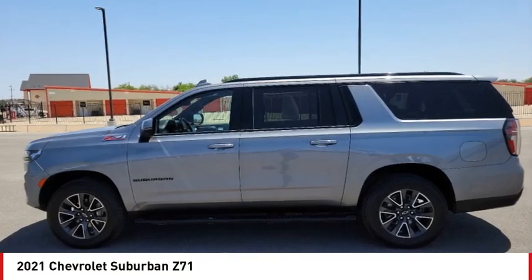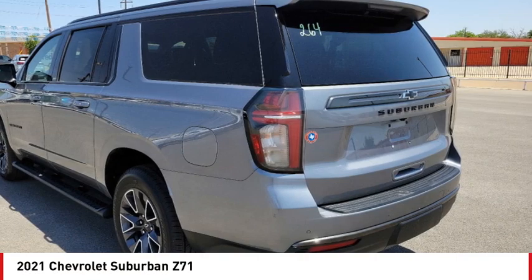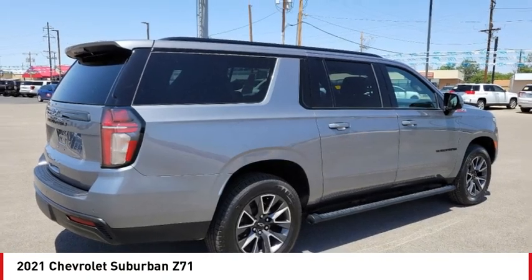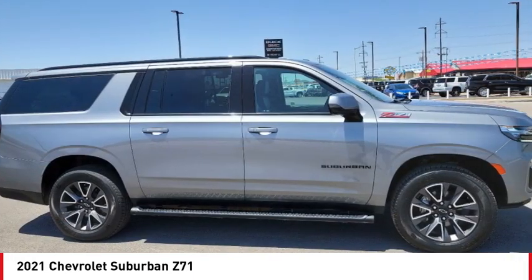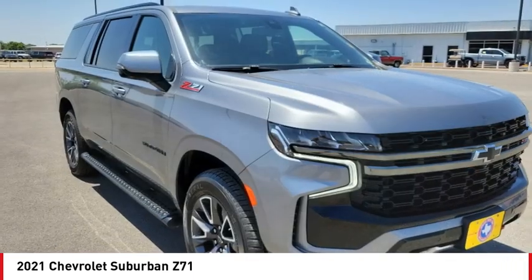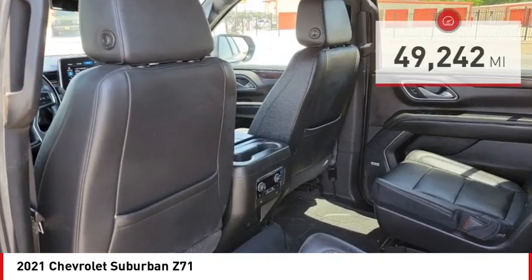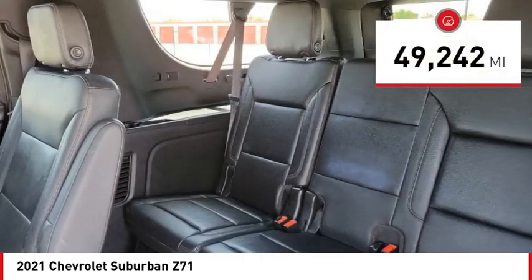Looking for the right vehicle? Check out the 2021 Suburban. Suburban excels at towing heavy trailers, hauling loads of people and gear, and enduring hard use and rugged terrain, and is priced below $70,000. This vehicle has less than 50,000 miles.